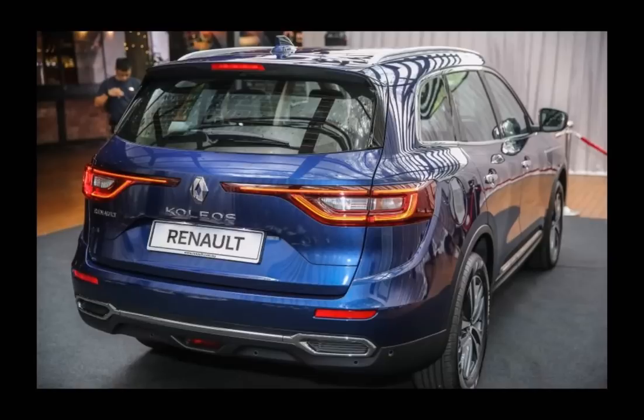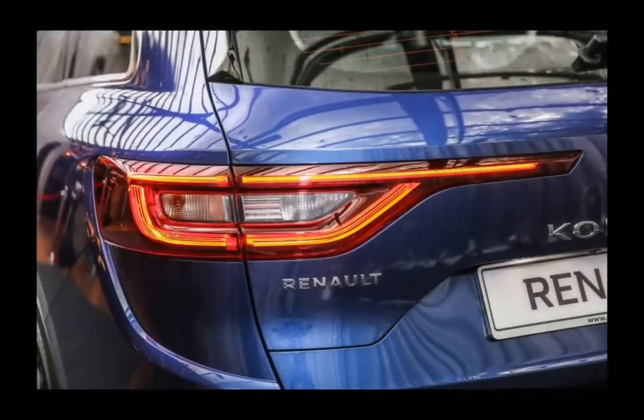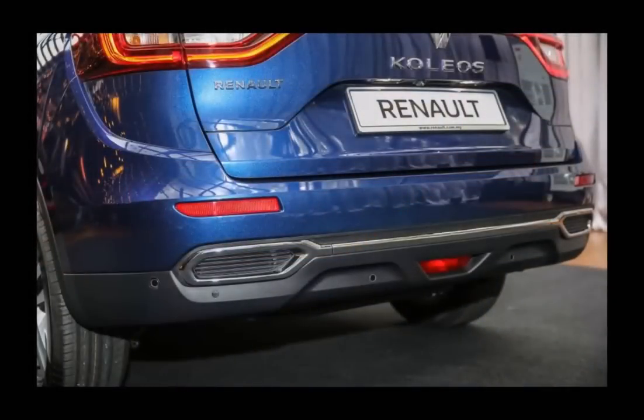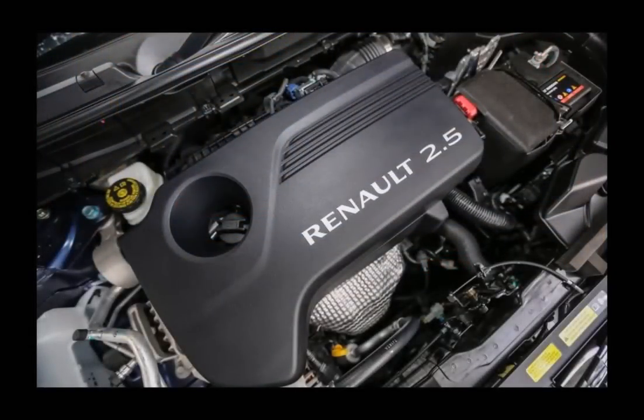Moving on to the rear, the tail lamps are designed in the same fashion as its siblings, extending inwards towards the center-mounted Renault badge. Other exterior highlights include 18-inch Argonaut alloy wheels, front and rear parking sensors, as well as a reverse camera. Four body colors are available: universal white, grey metallic, black metallic, and Mystic Blue.